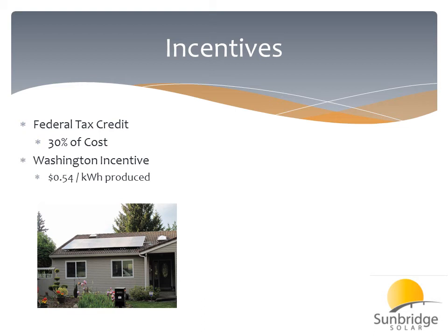Now, in Washington, they have what's called a production incentive, and that's where all those kilowatt-hours we were talking about come into play. All of the kilowatt-hours that your system generates over a year, your utility will pay you for those kilowatt-hours at $0.54 — assuming you use made-in-Washington components.